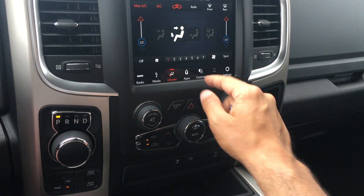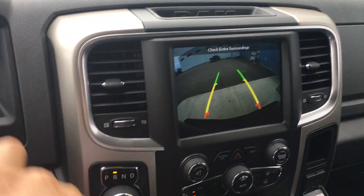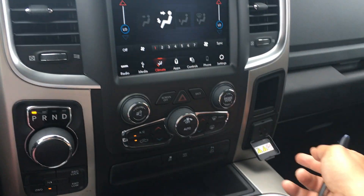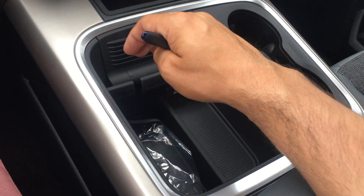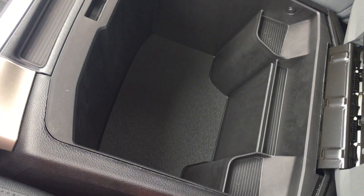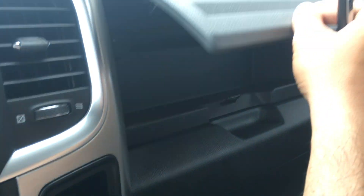Backup camera is built right in. As you turn your wheel, the lines move so you always know where you're going to be. You also have Bluetooth built in, a nice 150-watt outlet, tons of storage — your cell phone holder, 12-volt outlet. Not one but two storage compartments, nice bucket seats, and not one but two glove boxes.